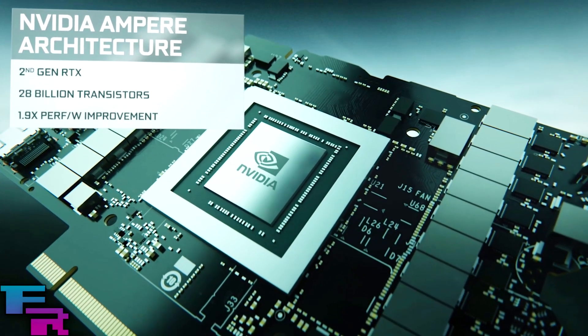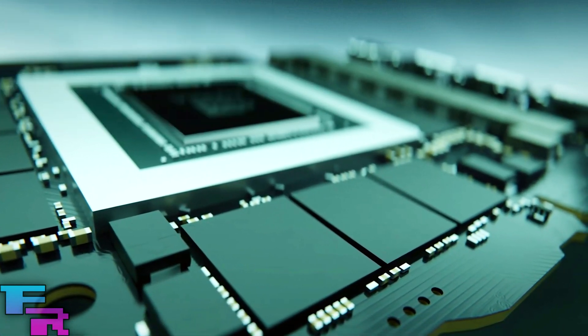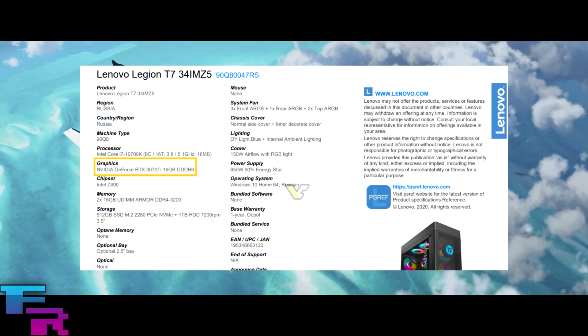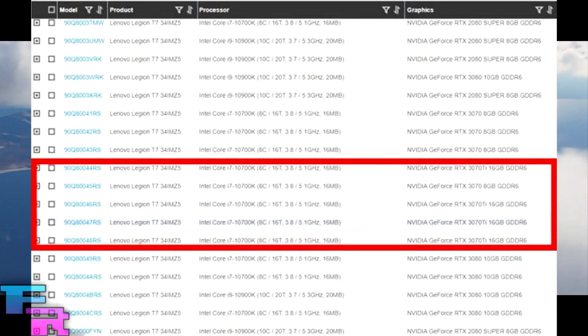Now a lot of reliable details on what this card has for specs are not being revealed, and the sources that do are semi-sketchy and don't make a lot of sense when compared to the specs of the RTX 3070 that Nvidia released during their live event. But we do have an interesting list from Lenovo on their Legion T7 gaming desktop that shows the GPU as an RTX 3070 Ti with 16GB of GDDR6 VRAM.